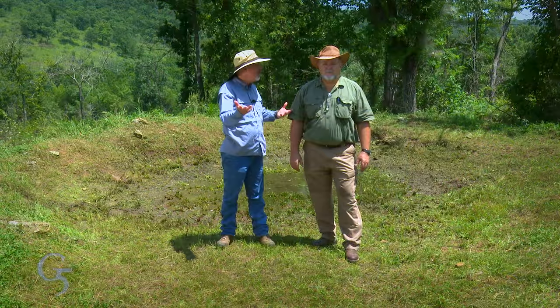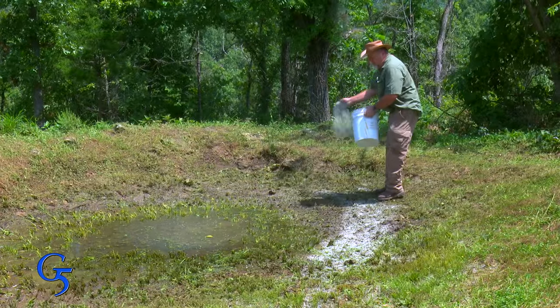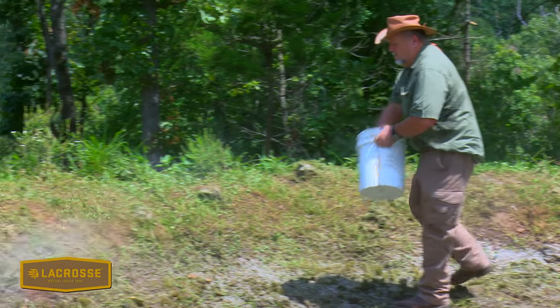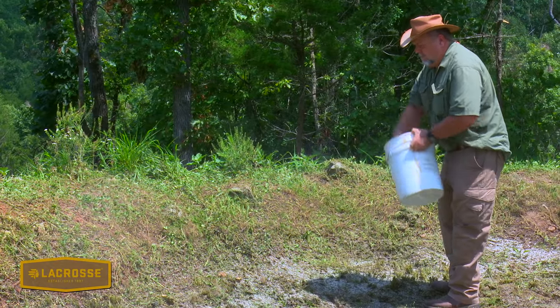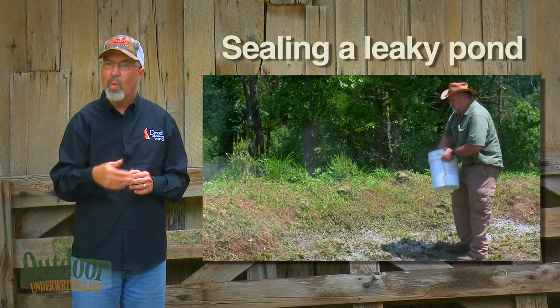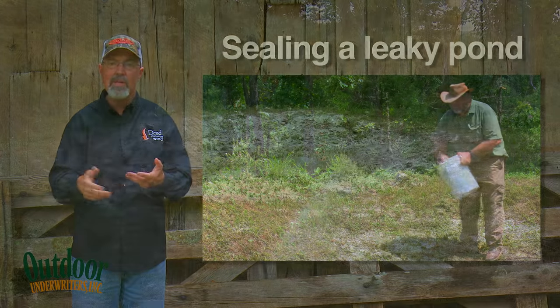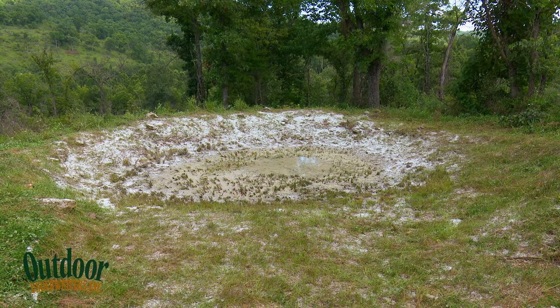James, we've got our prep work done. What's our first step? The next step is to get our base layer down. That's where we'll start right now. James typically evaluates the site, determines the soil qualities and characteristics of that pond, and then uses a different combination of sealants to ensure he gets a good seal.